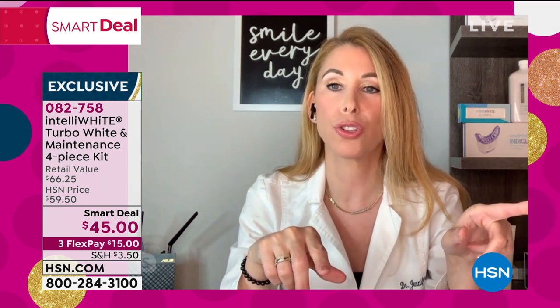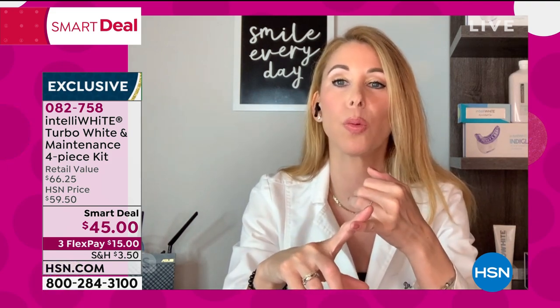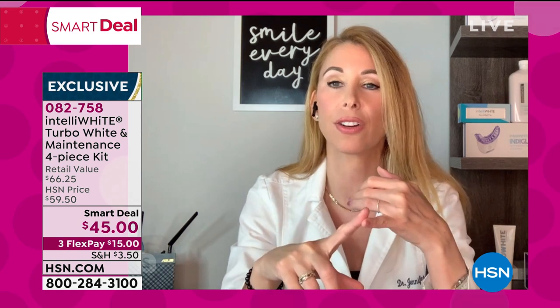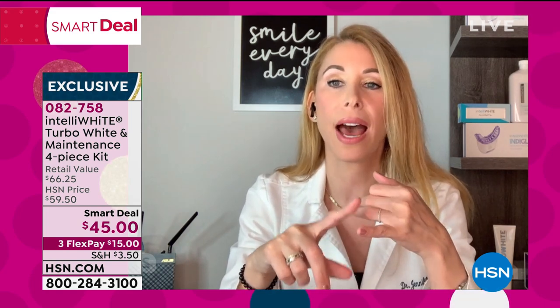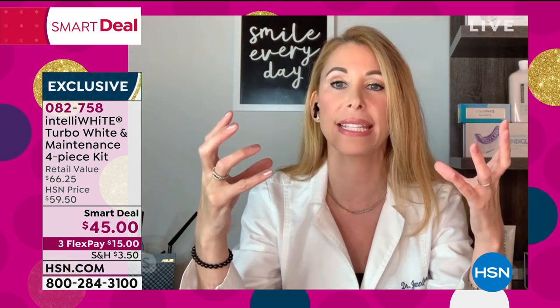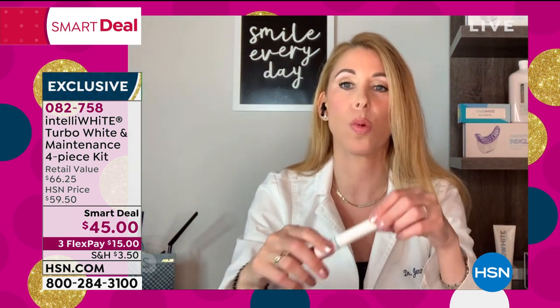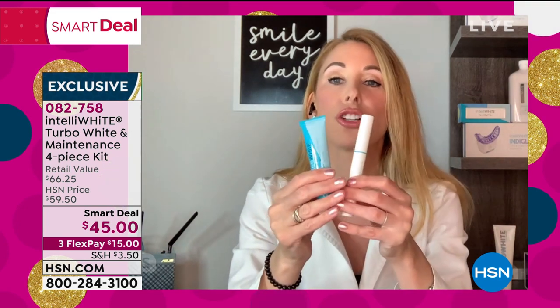You will pay more at the drugstore for a box of strips than what you're paying here today. The strips are eating your enamel away. You're getting uneven whitening and irritated gums. Your whitening will not last with the strips because what they do is just pull the pores open and use acid to whiten the teeth, which is not good for you and doesn't create long-term whitening.